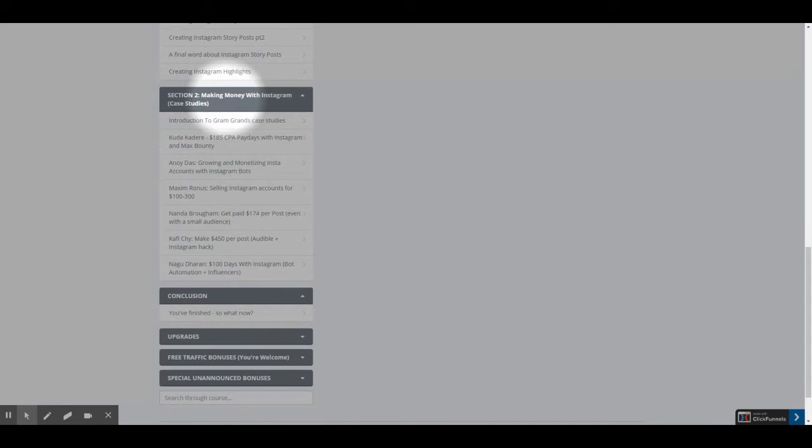Here is Section 2: Making money with Instagram, with 6 case studies. There's an introduction to Gram Grans case studies, $185 CPA paydays with Instagram and Max Bounty, Growing and monetizing Instagram accounts with Instagram bots, and one last video in the conclusion.